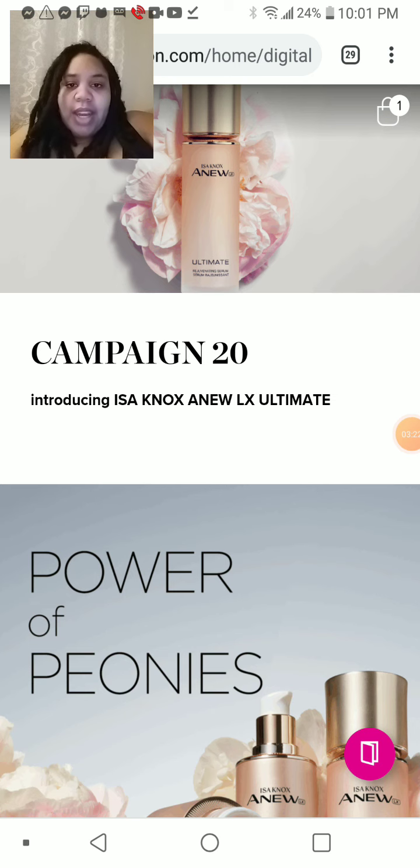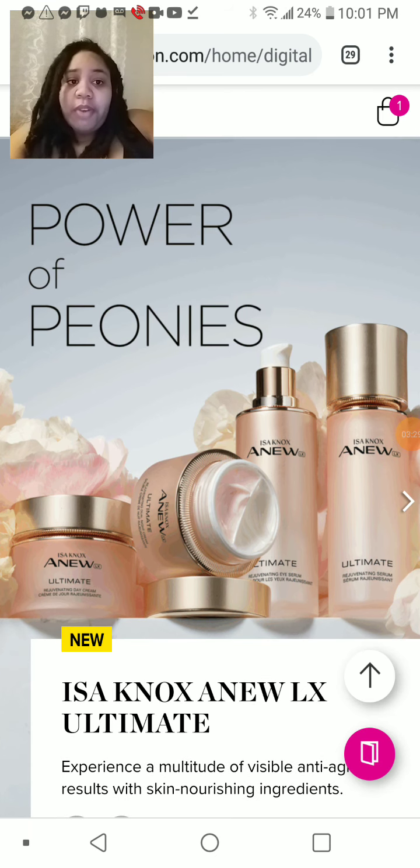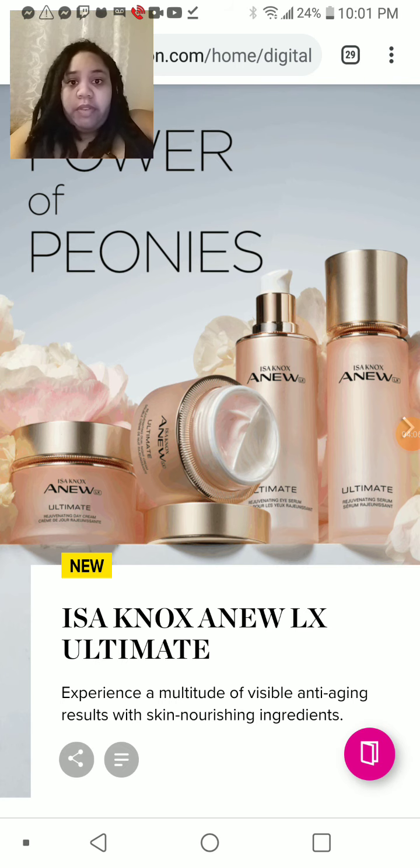Here we go. So this is our main focus for this catalog: the Power of Peonies, the Issa Knox and New LX Ultimate Skincare Line. We just launched this not a few weeks ago. Every item that we launch goes through testing — be it clothing, skincare, or fragrance — and they test it out. All these items, especially the new ones, have been tested by someone for actually a few months, and then when it's approved, it's released. So this is one of our newest skincare items, and I've heard nothing but great reviews from it.